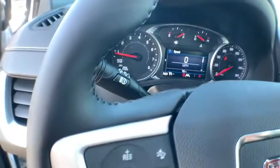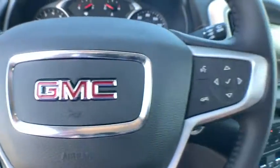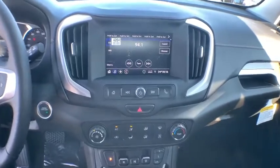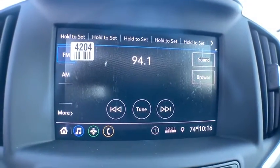Here are some of this vehicle's great options: lane departure warning, traction control, backup camera, steering wheel audio control, anti-lock braking system, stability control, keyless entry, leather-wrapped steering wheel, dual airbags, Bluetooth.